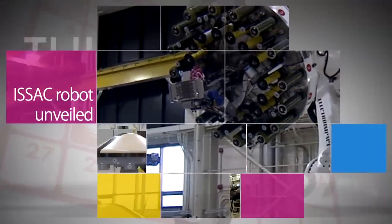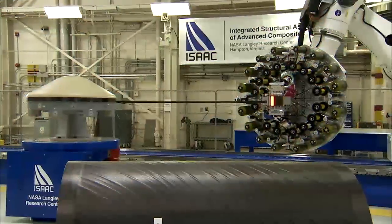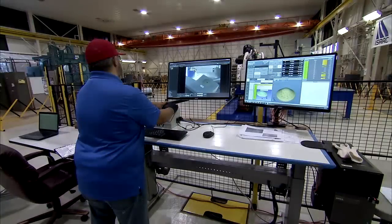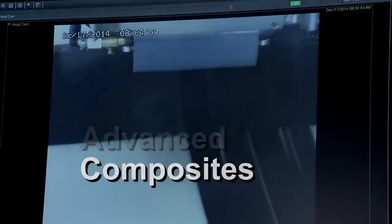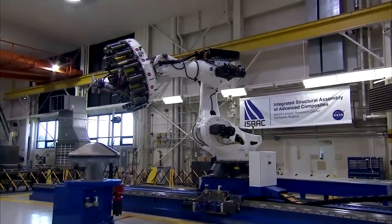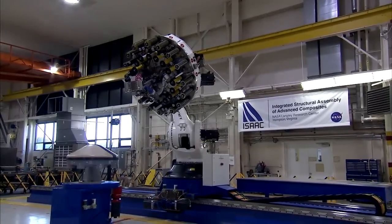A new seven-ton, two-story-tall composite materials robot named ISAAC was unveiled Jan. 26 during a ceremony at Langley Research Center. ISAAC, which stands for Integrated Structural Assembly of Advanced Composites, uses epoxy and carbon fibers to transform 3-D computer drawings into strong but lighter-weight parts for aircraft and spacecraft, which will allow planes, rockets and other vehicles to use less fuel and carry more weight.